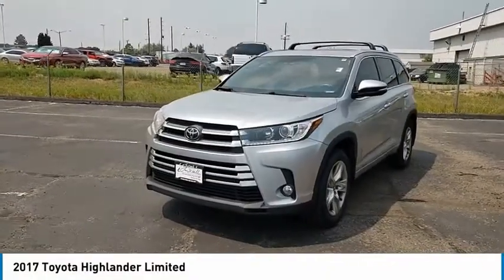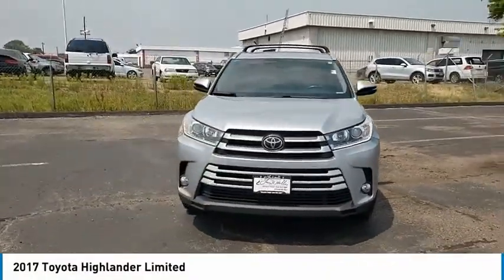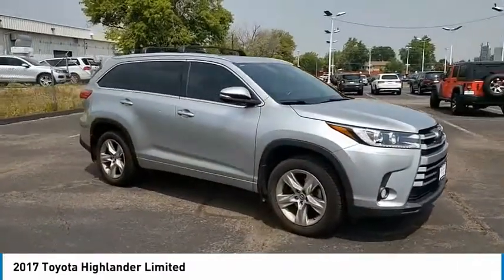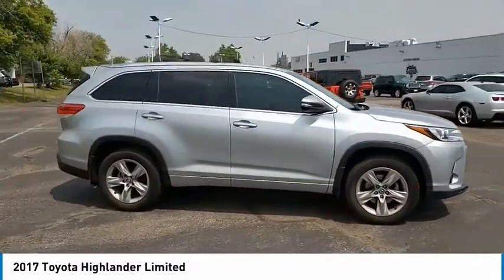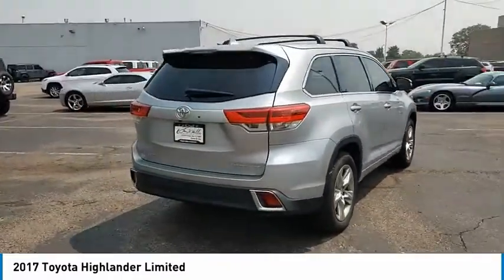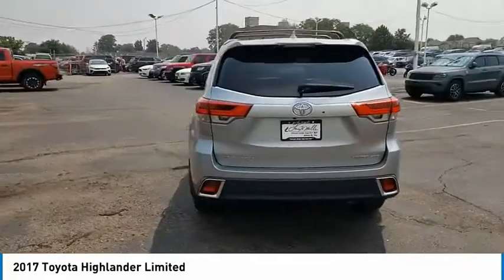You are going to love the 2017 Highlander. The Highlander is the SUV that's thought of everything. The Highlander offers seating for up to seven and features Toyota's innovative center stow design. The second row bench seat folds away, leaving a pair of captain's chairs.